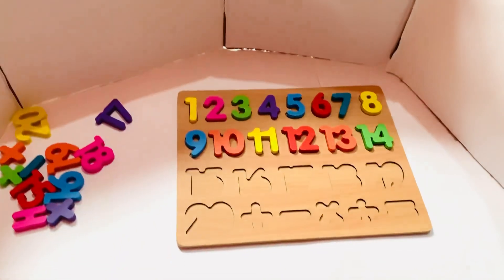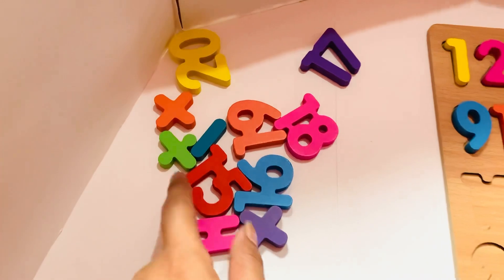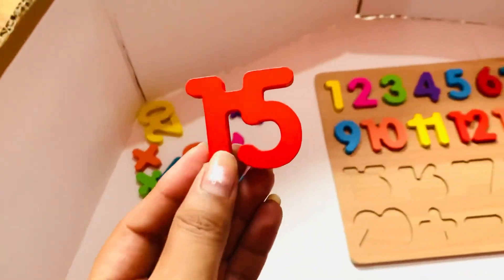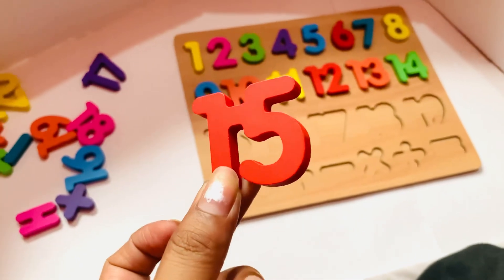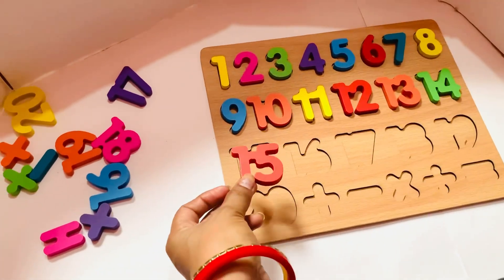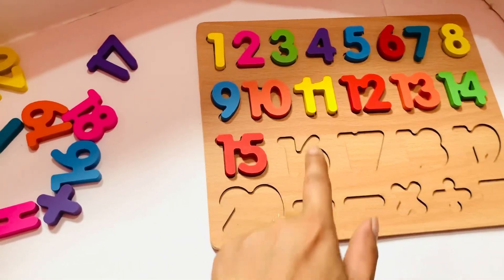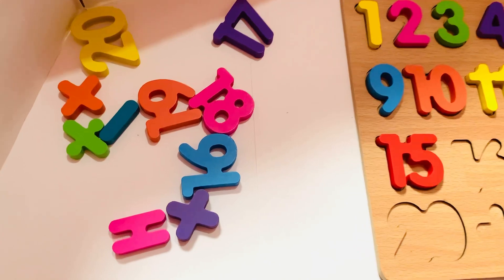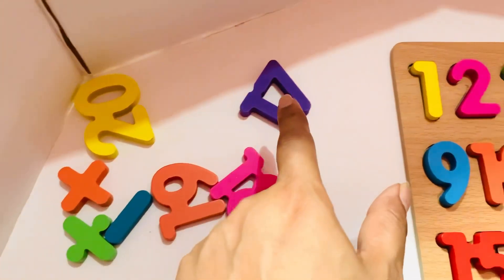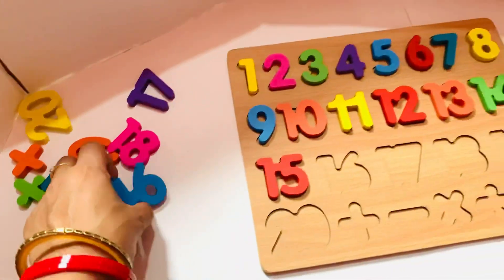Next will come fifteen. Let's find where it is. It's here! Fifteen in that color. So let's put in fifteen. Next number I need is sixteen. Where is sixteen? It is here!